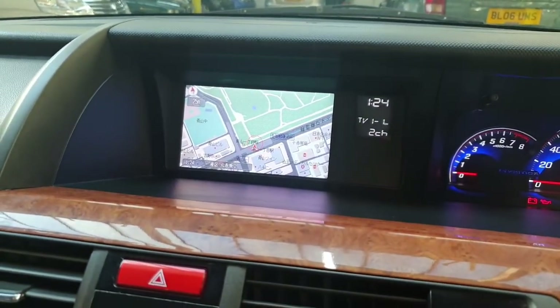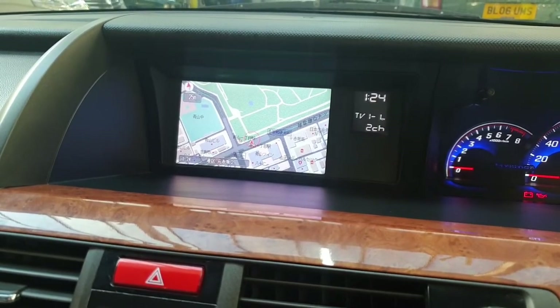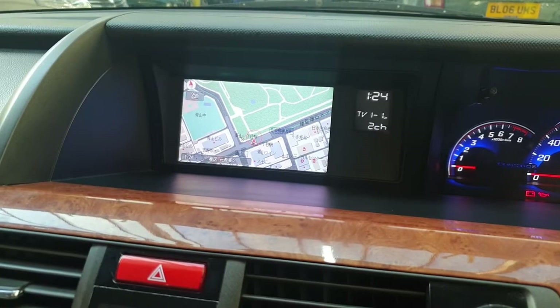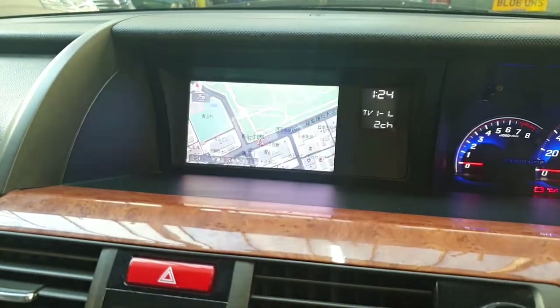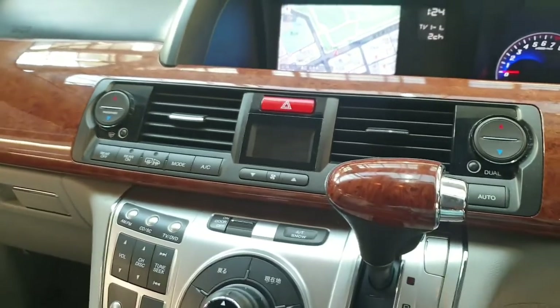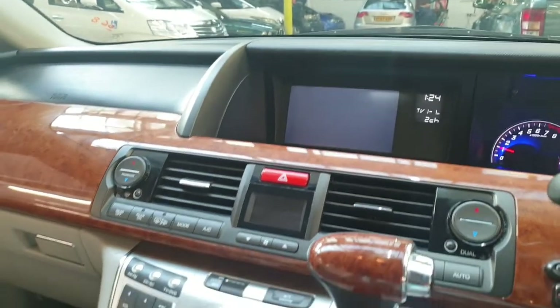The sat nav doesn't work in the UK because it has Japanese maps. Basically that screen is used for the reverse camera, and also for watching DVDs on both the front and rear screens.